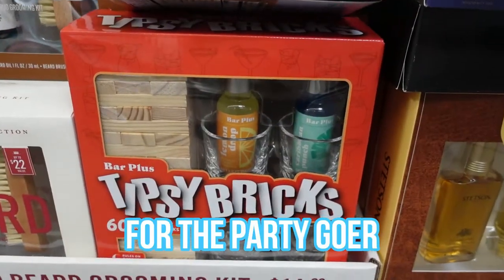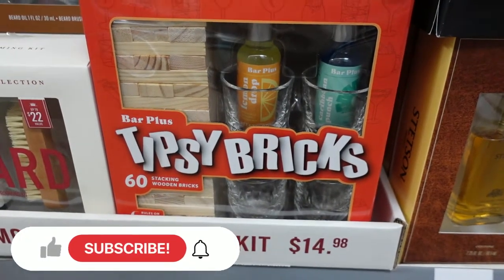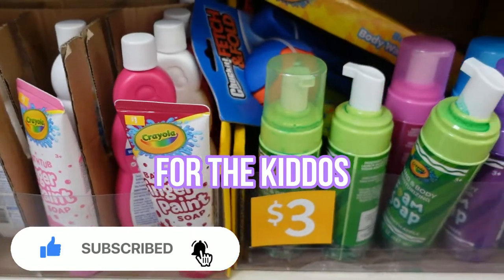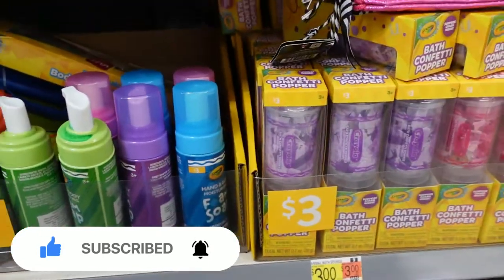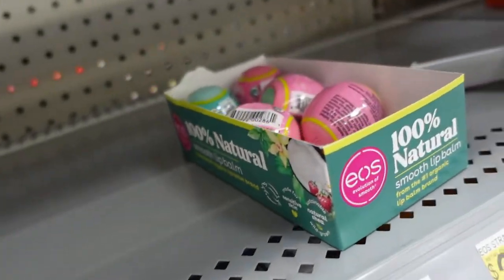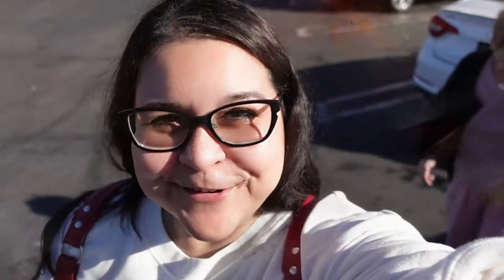They have nail polish for little girls, and there's a fun tipsy bricks game where you get to drink — that seems like a fun time. Finger paint stuff would be good stocking stuffer ideas, and there are more masks as well. Chapstick and lip balms are always good ideas.